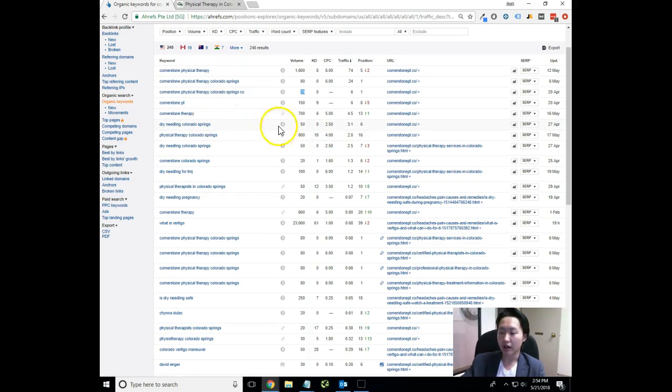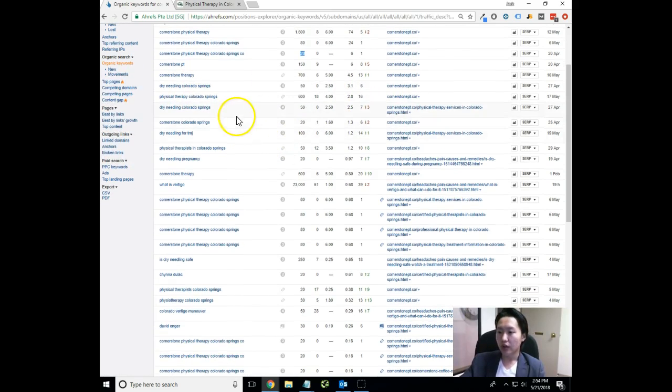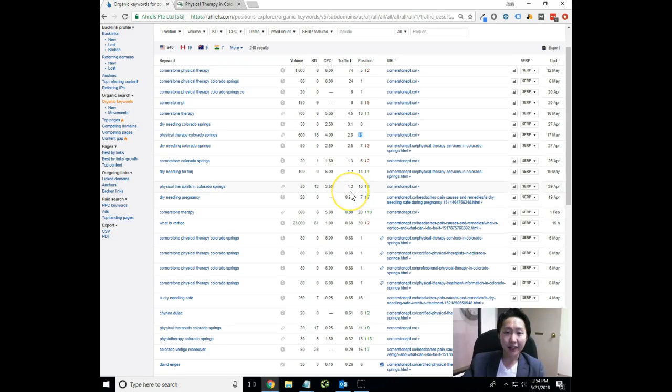Some of the other keywords you're currently ranking for: 'dry needling Colorado Springs.' Believe it or not, you might actually be getting some inquiries for dry needling online because you're actually ranked for this keyword — you're on the sixth spot. 'Physical therapy Colorado Springs' is obviously a very important keyword that we want to rank for. You are currently on the 16th spot for that — both good and bad news. The bad news is that you are in the middle of the second page for this keyword. Statistically, 95% of people that search for a specific keyword or phrase into Google only stay on the first page. So if someone's typing in 'physical therapy Colorado Springs,' they're only going to hit the top 10 sites, and only 5% of people are actually going to hit the second page.